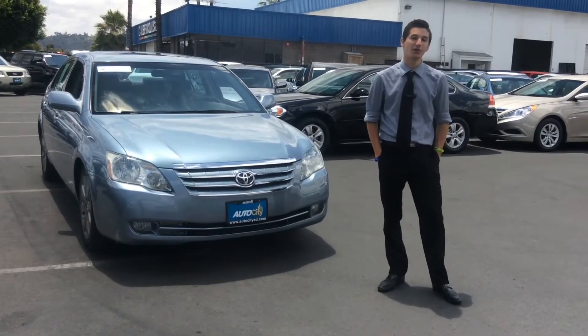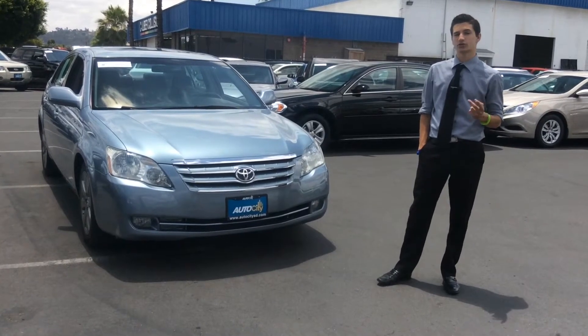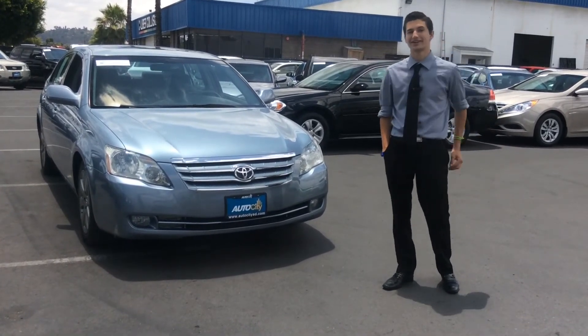Once again, this is Vic Dalfio with Auto City Sales in El Cajon. Thank you for watching and make sure to check us out on Google and Yelp reviews for our impressive array of customer satisfaction.